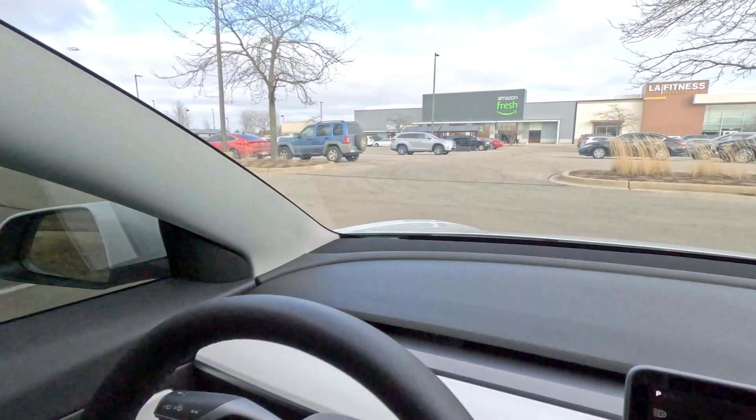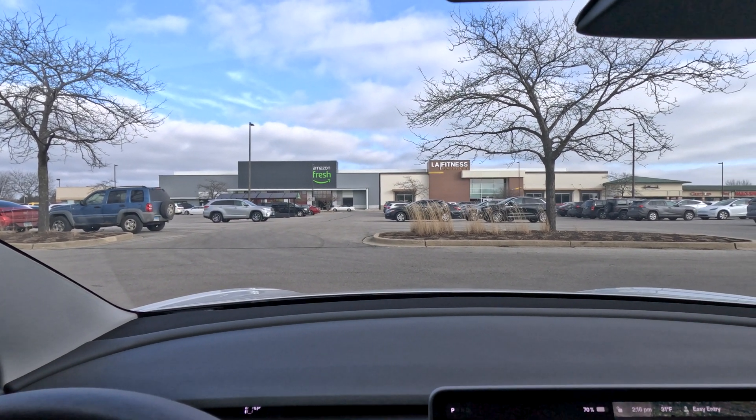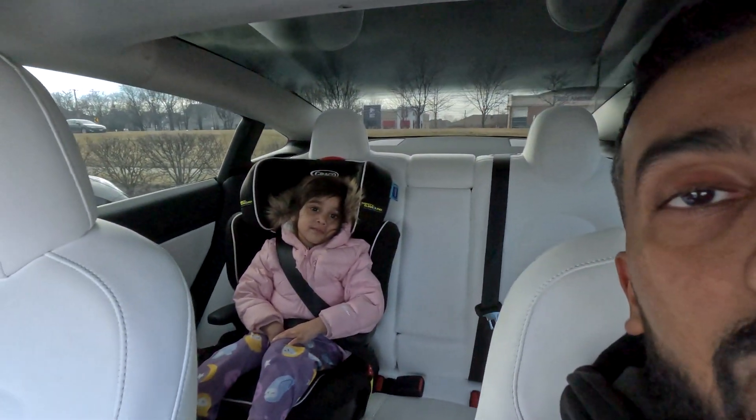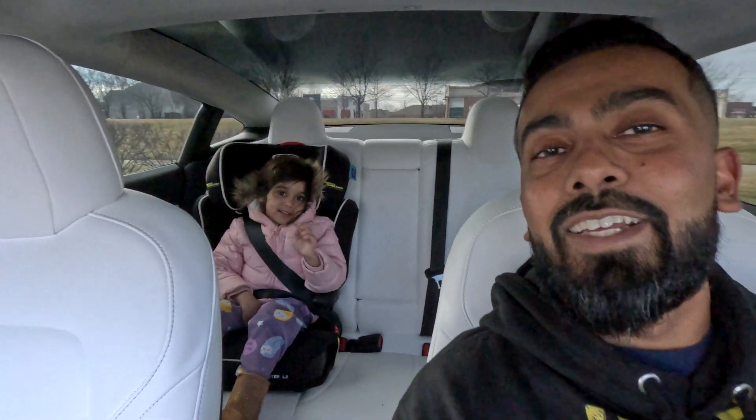Stay tuned for instructions on how you can possibly win some of those. And number two, I'm going to test out the auto park feature with the most recent update we got from Tesla over the holidays, to see if there are any improvements. I am back in the Amazon Fresh parking lot where I've tested the same feature with different versions of software. I also have my youngest daughter with me, who is actually not feeling well. Hi Zahra. All right, let's go ahead and dive into it.